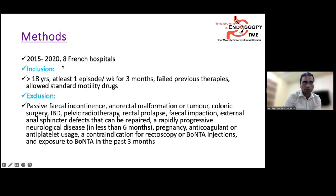Over five years between 2015 and 2020, eight French hospitals participated. Patients were included if they were over 18 years, had at least one episode of urge incontinence per week for three months, and had three previous failed therapies. They were allowed to use standard motility drugs as required.